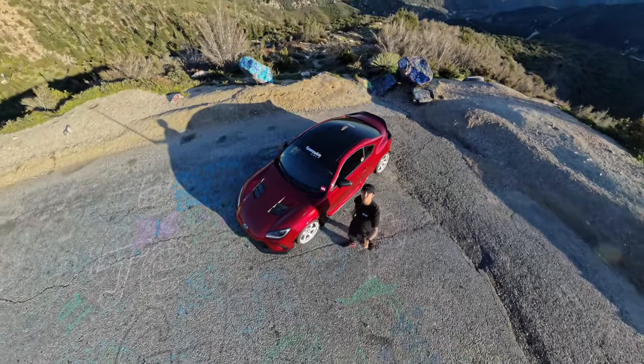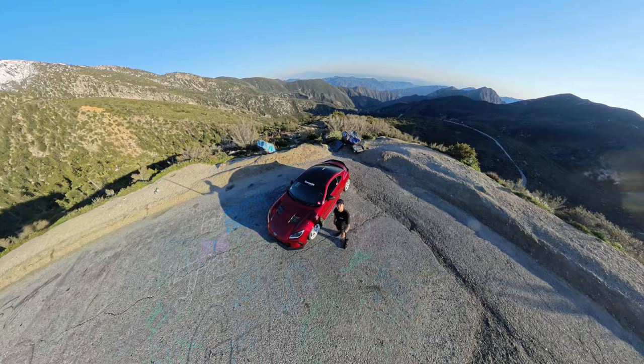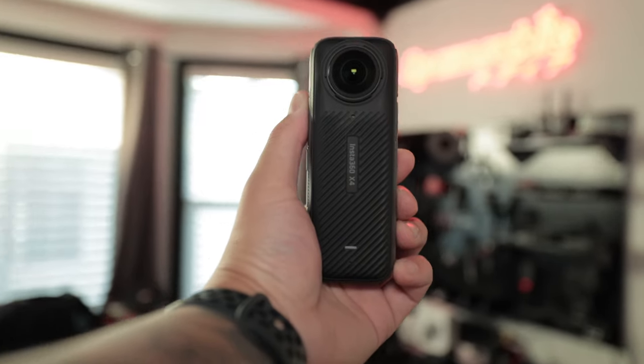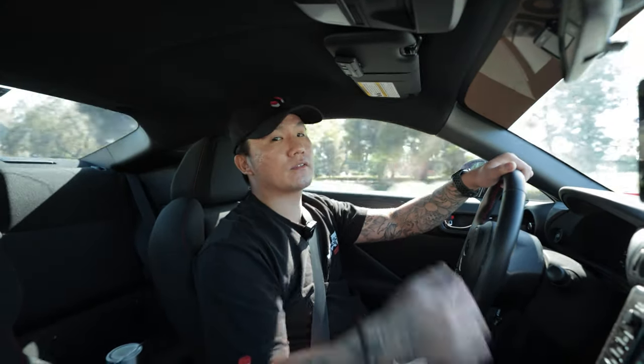Hey guys, believe it or not this shot was not done using a drone. This shot was captured using 360 technology, specifically the latest Insta360 X4. Pretty cool, right? Now do you guys like driving? I like driving.